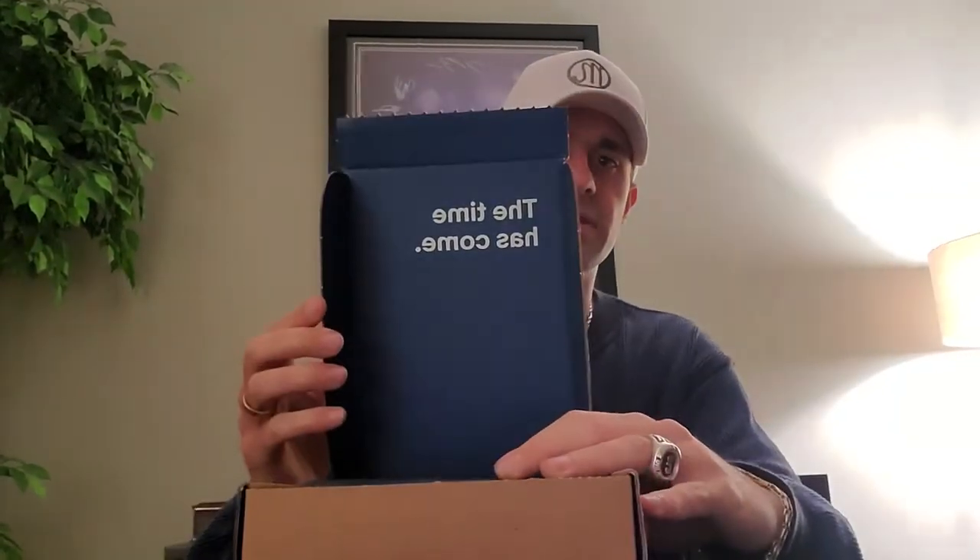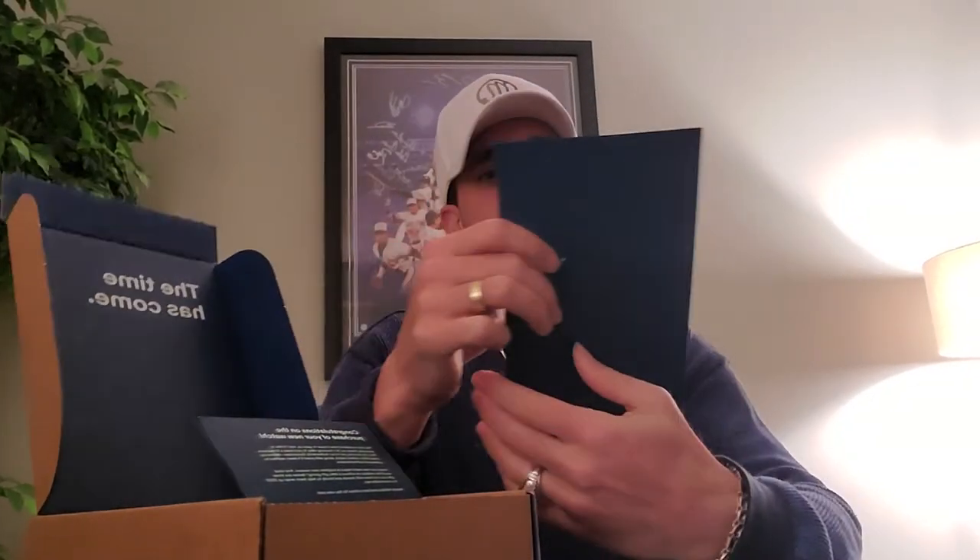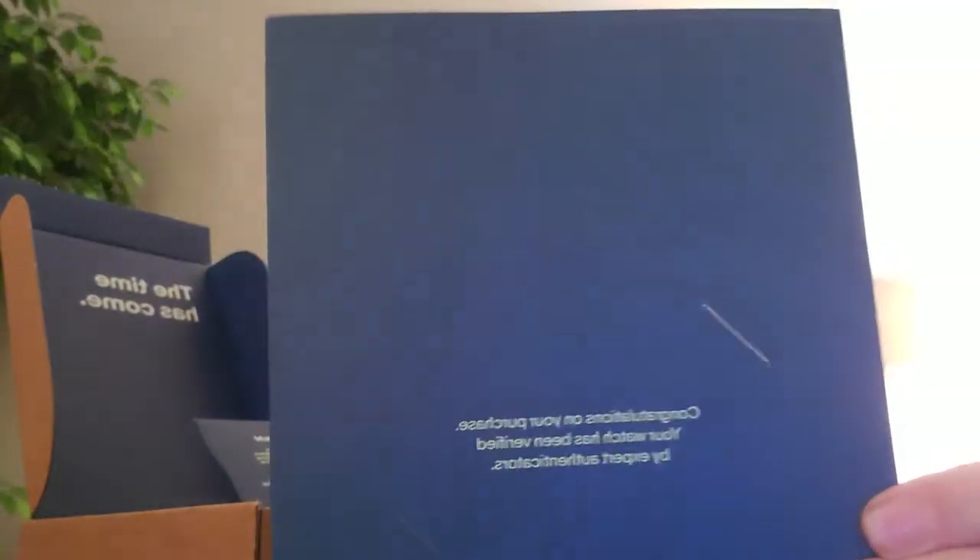There is a tab that you rip open for extra protection — that's so they know you opened it after you signed for it through FedEx, UPS, or any other shipping service. When you open the box, you'll see a myriad of things. First thing you see is 'The Time Has Come' — a cute pun. Then you receive a sheet that says congratulations on your purchase, your watch has been verified by expert authenticators.